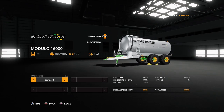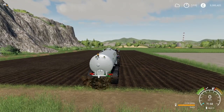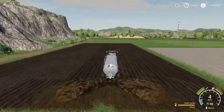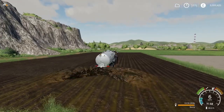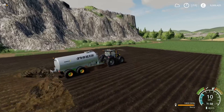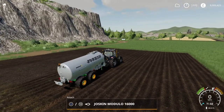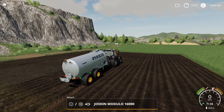Options available: we can change the wheel setup from standard to wide flotation type tyres — those are your options. Turning it on with cruise control, and there you go — does exactly what it should do. It spreads manure, slurry, or digestate as we go. That's the Joskin Modulo 16,000 Basic by Camelos 0397.